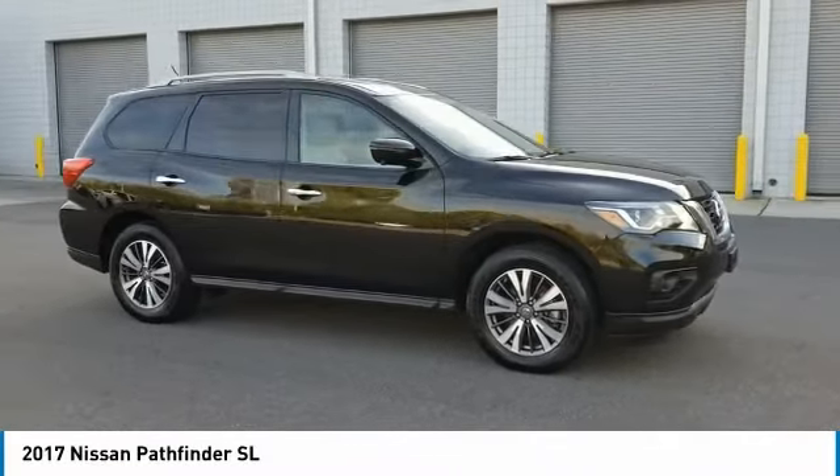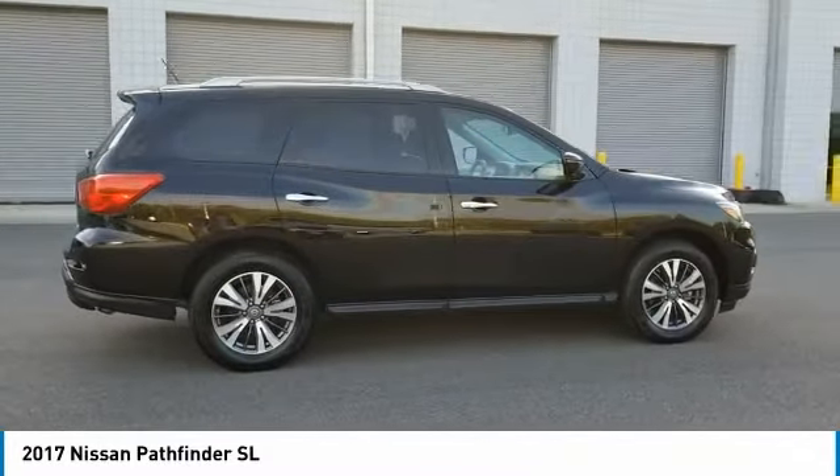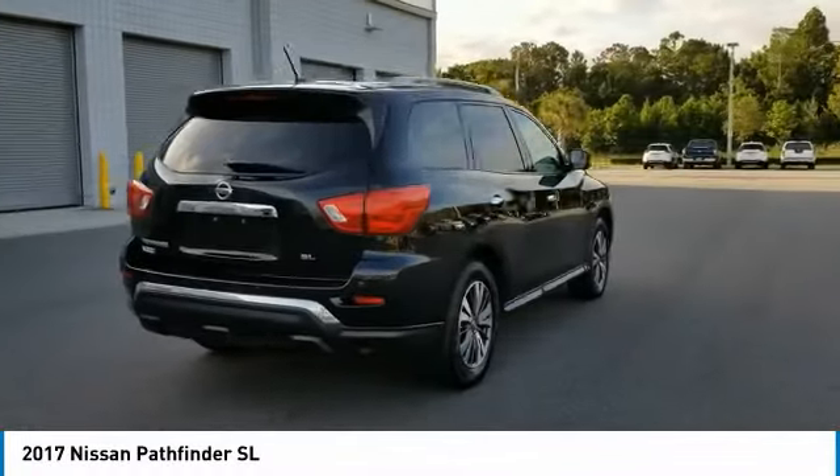Don't miss this magnetic black 2017 Nissan. Make a great choice today with this must-have sport utility. Learn more about this sport utility by contacting the dealership today and own it today.